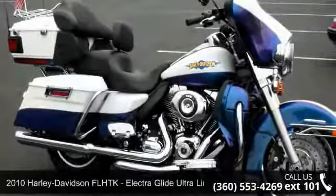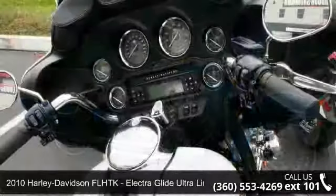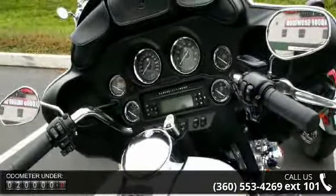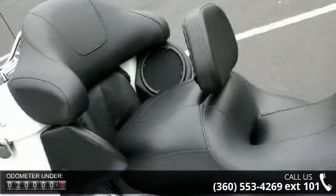Presenting the 2010 Harley-Davidson FL-HTK Electra Glide Ultra Limited. If you're looking for a solid bike, look no further. Low mileage is an important factor in your purchase, and this vehicle delivers a low odometer reading.